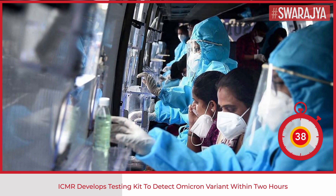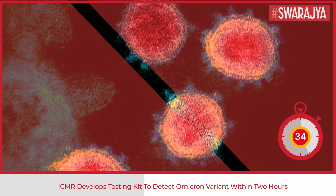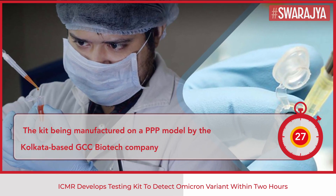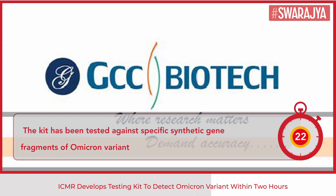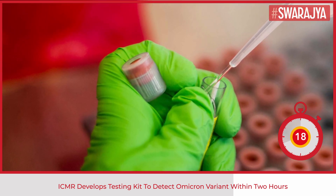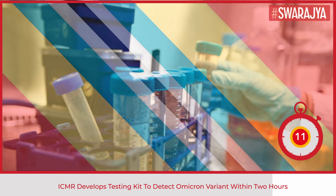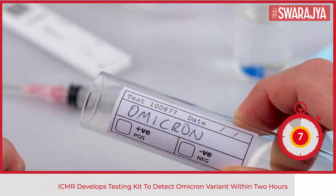The kit is now being manufactured on a PPP mode by the Kolkata-based GCC Biotech company. The kit has been tested against specific synthetic gene fragments of the Omicron variant within two different highly specific unique regions of spike protein, and also reference wild-type control synthetic gene fragments. The tests turned out to be 100% accurate according to the internal validation.